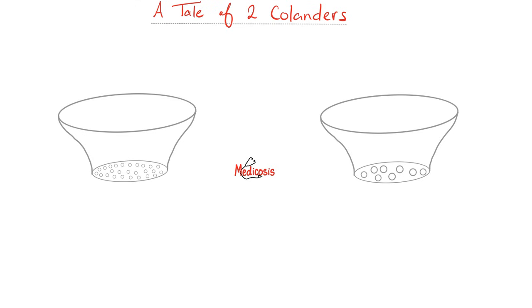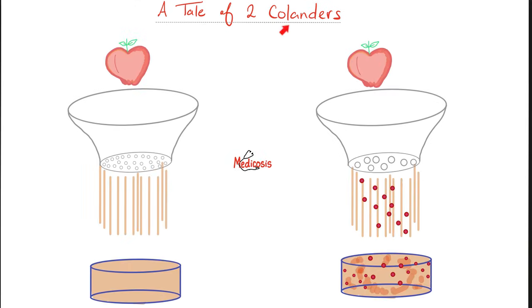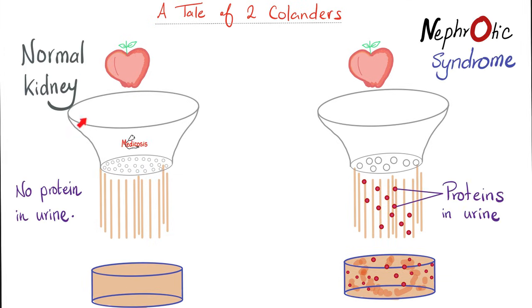To understand nephrotic syndrome, imagine two colanders. We're making apple juice today. After using the blender, we use two colanders. The first one gave us pure apple juice with no debris, no seeds, no skin — nothing. The second colander gave us apple juice plus seeds, peel, skin, all kinds of debris. The first colander is your normal kidney that does not lose protein in the urine. The second, however, is nephrotic syndrome — a kidney that loses tons and tons of proteins in the urine.